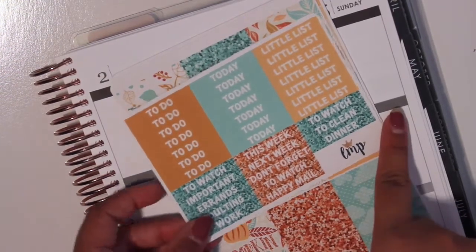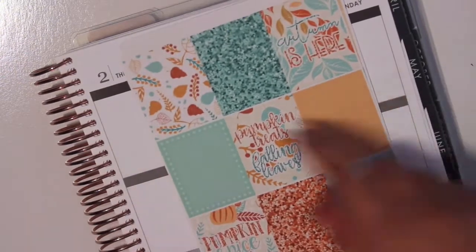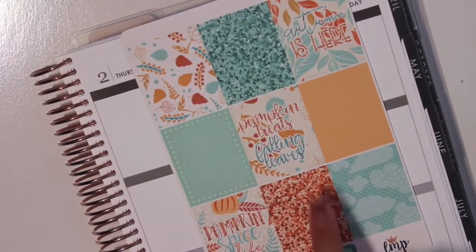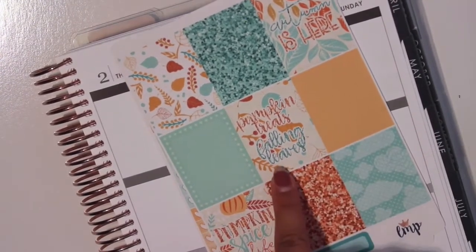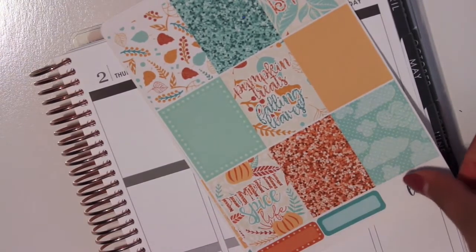And then the full boxes. I love the chunky glitters — so pretty. And then the quotes just say 'Autumn is here,' 'pumpkin treats,' 'falling leaves,' and 'pumpkin spice life,' which is so cute.